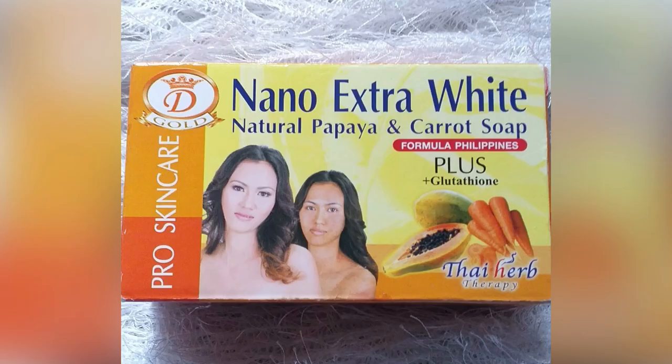The fourth soap on our list is the Nano Extra White Soap. This is a Philippine product that contains vitamin A and C — papaya and carrot. This soap lathers very well when bathing with it and leaves the skin feeling clean and smooth. It helps keep pimples at bay, smells fine, and is quite affordable — one bar will last you for quite a while. It lightens up the skin very well and is a good buy if you're looking for a bar soap.